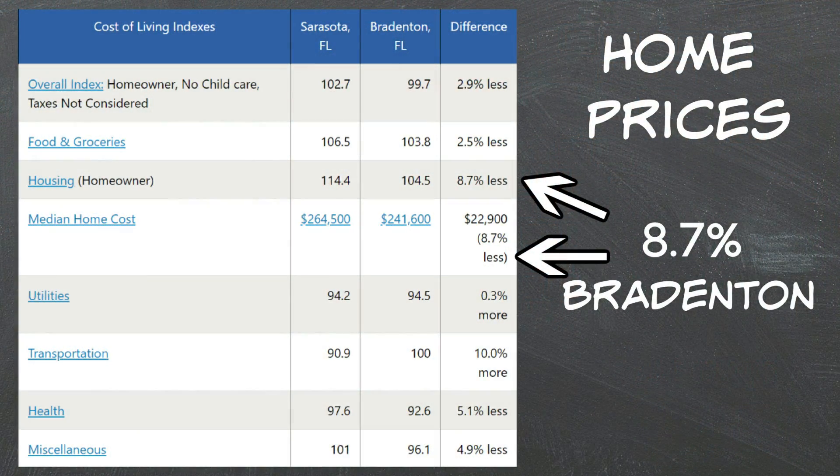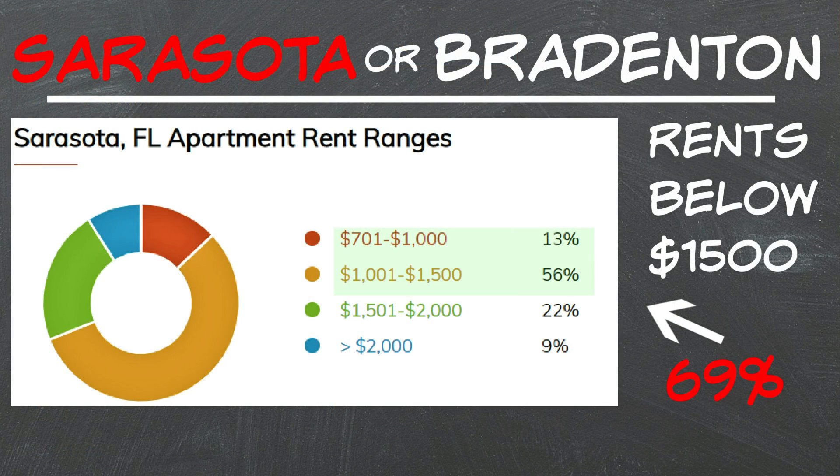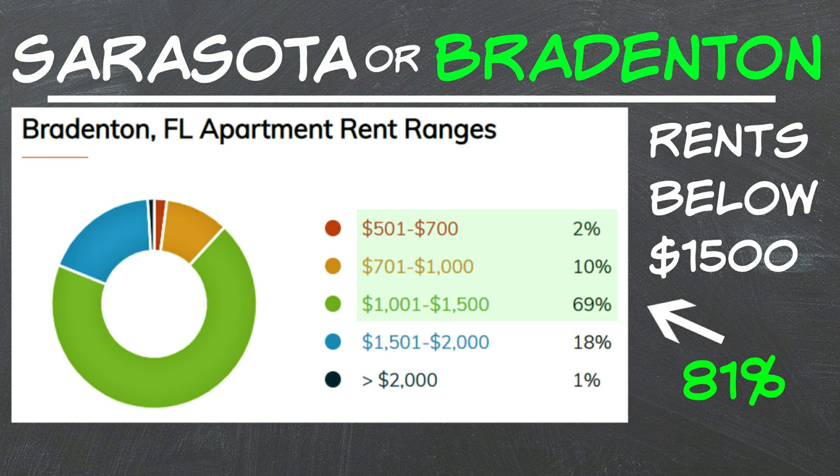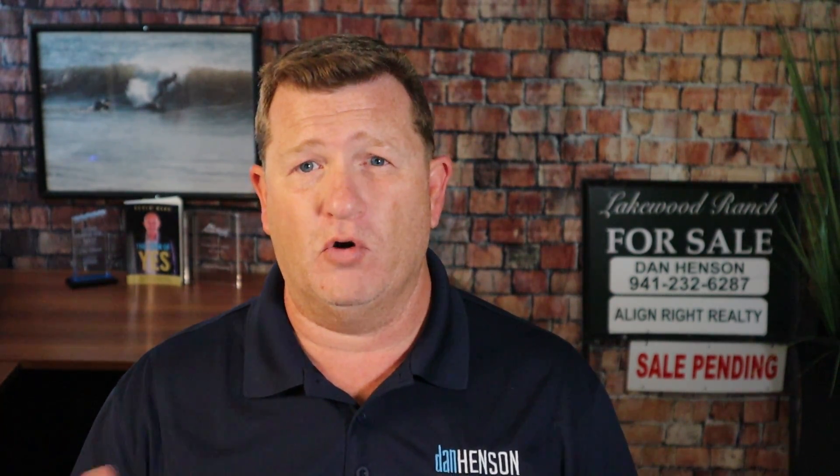When we get into housing costs, this is where the big difference is. It's about 8.7% less expensive to purchase a home in Bradenton than it is in Sarasota. When it comes to rents, about 69% of apartments in Sarasota County are at $1,500 and below, whereas in Bradenton about 81% of rents are under $1,500. Also in Sarasota, about 9% of apartments are over $2,000, compared to only about 1% in Bradenton.